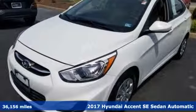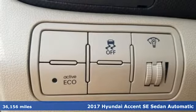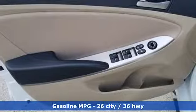It's a 2017 Hyundai Accent. This sophisticated looking Accent was built with safety, comfort and convenience features that offer exceptional value.